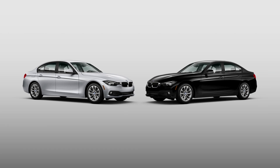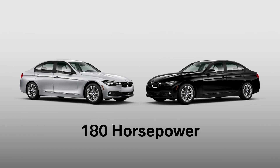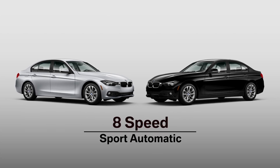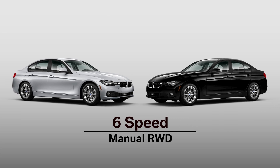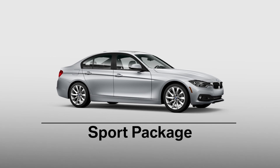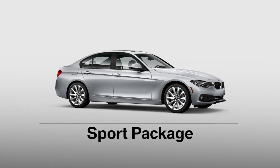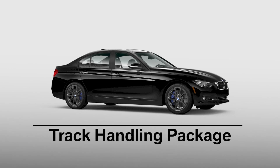At the lower end of the power spectrum are the 320i and 320i xDrive sedans. Their 2-liter turbo produces 180 horsepower. They feature an 8-speed automatic transmission, but an optional 6-speed manual is available with rear-wheel drive. To further customize the car, a sport package is available, as is a track handling package that improves vehicle handling, braking, and agility.